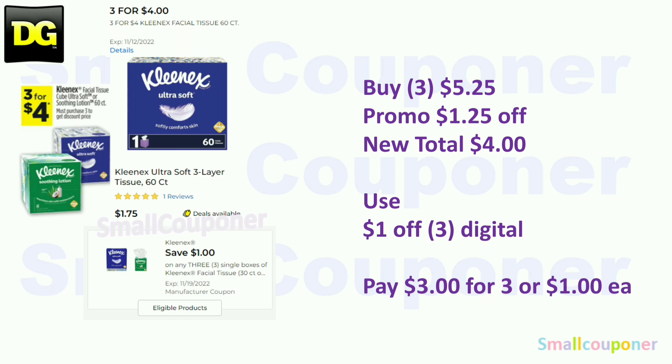Or you could get the Kleenex 60-count — these are $1.75 regular price, but we have the three-for-$4 sale promotion. Buy three for $5.25 regular price; the promotion takes off $1.25, making your new total $4. Use the $1 off three digital and pay $3 for three, or $1 each.